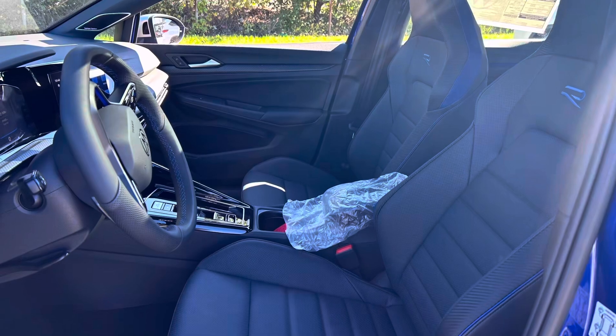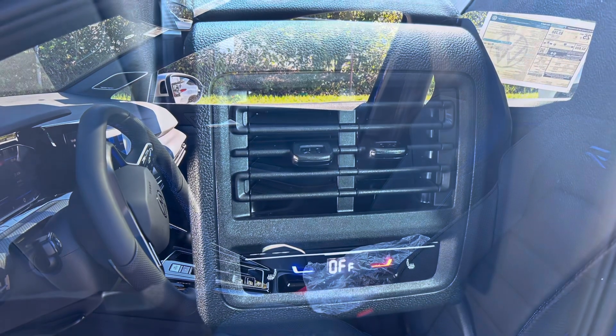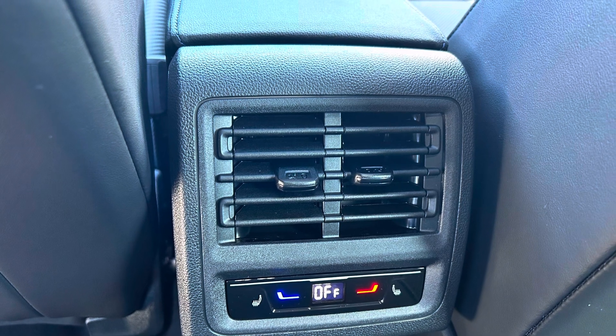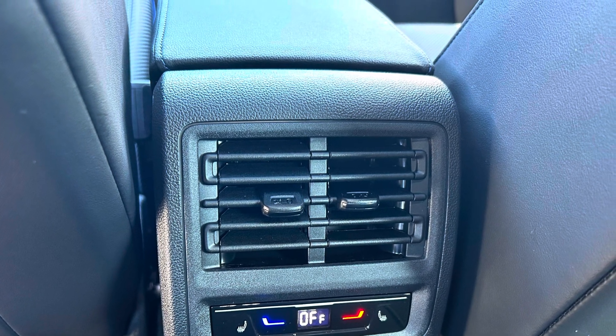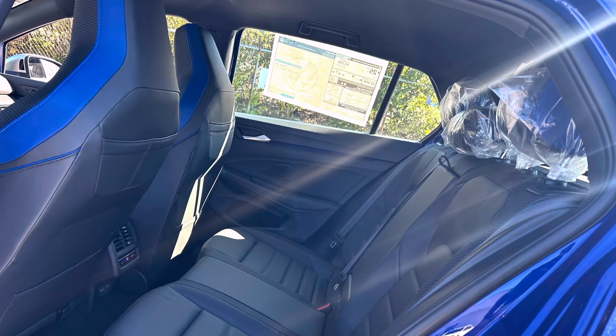There are various drive modes — comfort, sport, race, and custom — and new for the Golf R is a special drift mode that alters the all-wheel drive system to allow for controlled slides, perfect for those looking to push the limits on a closed course.